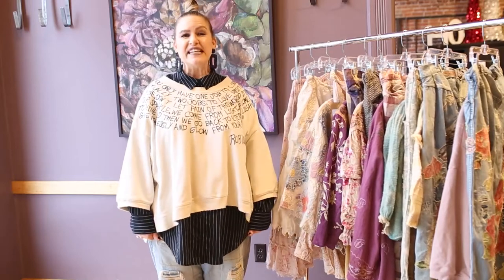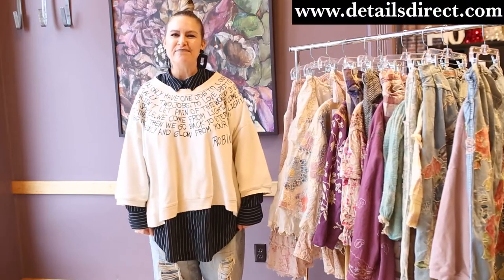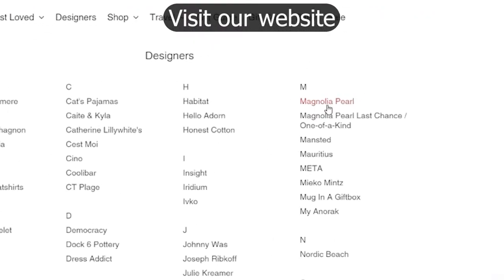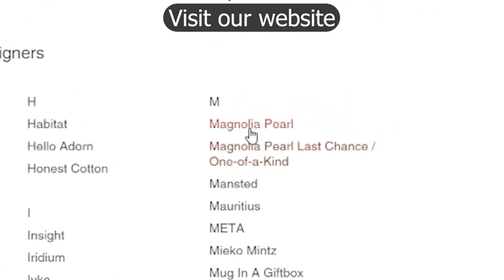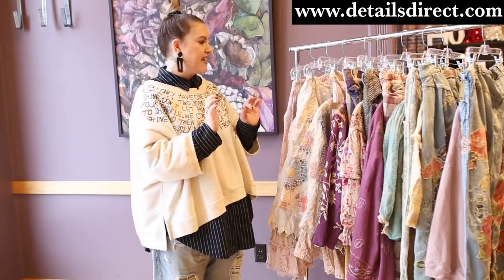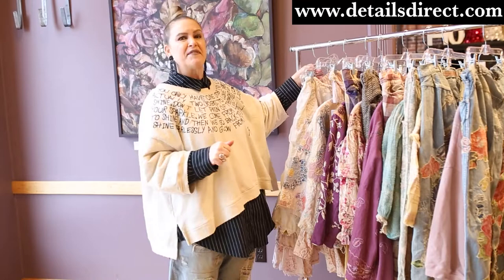Hi, I'm Christina from detailsdirect.com and I am so glad you've joined me today. I have a bunch of fabulous new pieces from Magnolia and I also have some oldies but goodies, and I'm just going to show you how I've styled some of them.